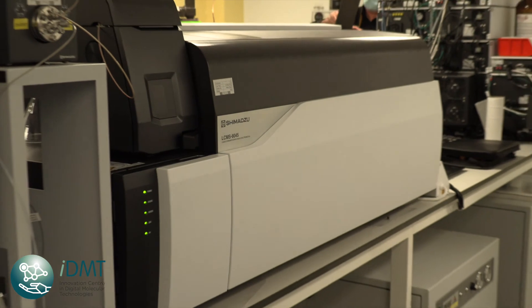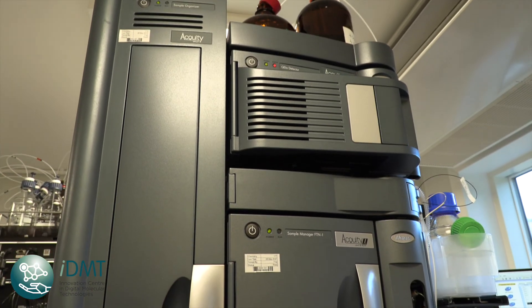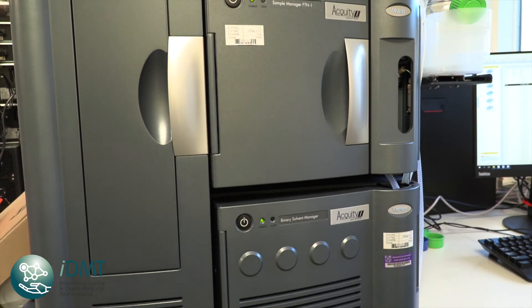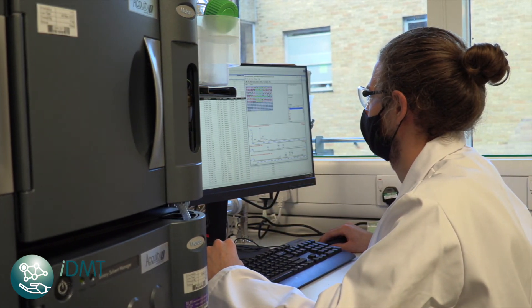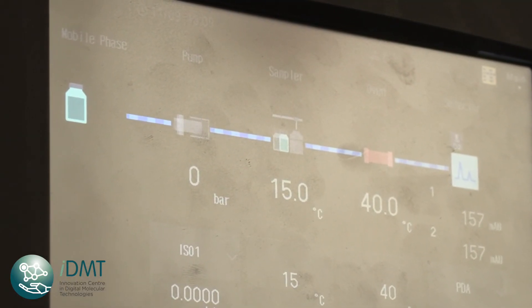And in this room, we have our triple quadrupole LC-MS and our UPLC, both of which we use for high-throughput qualitative and quantitative analysis of our reactions performed in microtiter well plates. Using these instruments, we can analyse the outcomes of hundreds of reactions in just one night.